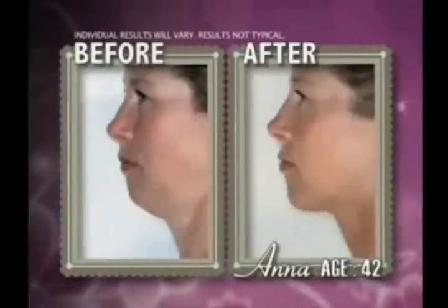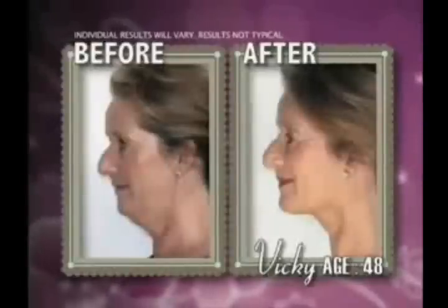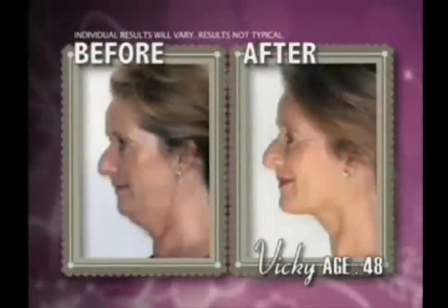In just two minutes a day, these women, all over 36, dramatically transformed their necklines and took years off their appearance. Vicki tightened her jawline and noticeably reduced facial sagging.